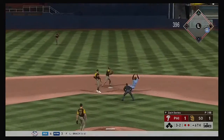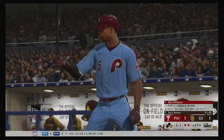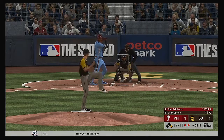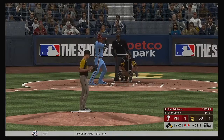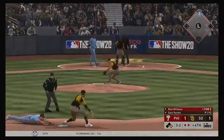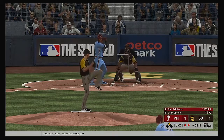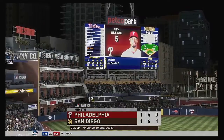Realmuto hits it back toward the mound — Dozier has it, but the throw pulls the first baseman off the bag and he's safe. Runner at first with two men out — Nick Williams digs in, the Texas native. Shot down the first baseline — foul ball, two and two. Pitch outside — he steals the bag easily. Swing and a miss — fastball blew right by him, and the inning is over.